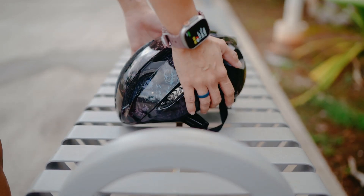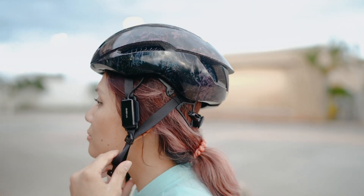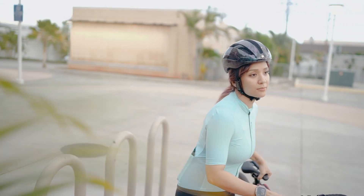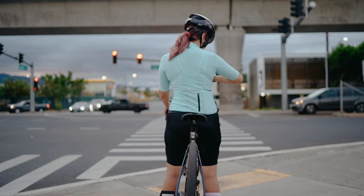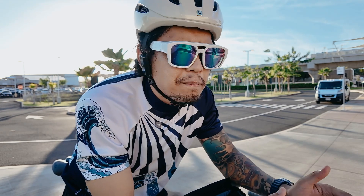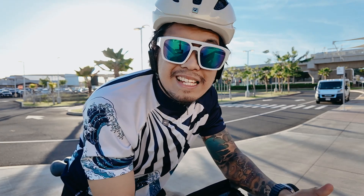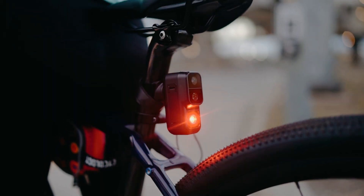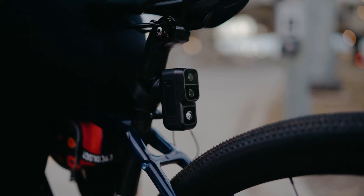Now let's talk about safety. We all know that wearing a helmet is a no-brainer when it comes to cycling — it's our first line of defense. But while helmets protect our heads, who protects our ride? That's where Cyclic steps in. If dash cams are almost a must-have for cars, then why aren't they just as essential for cyclists?